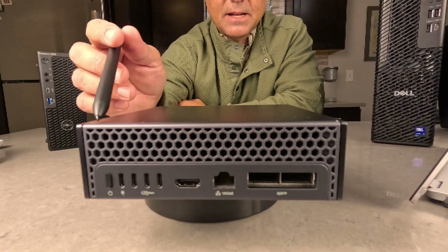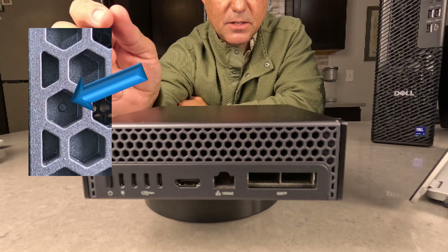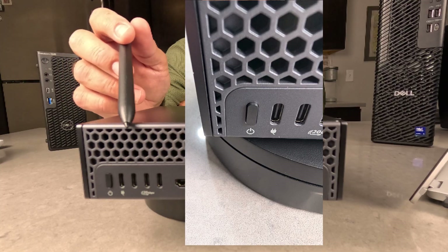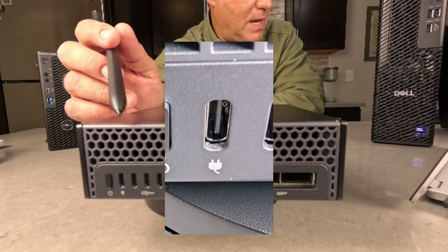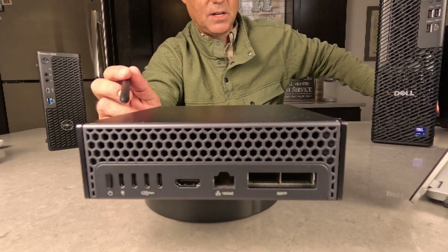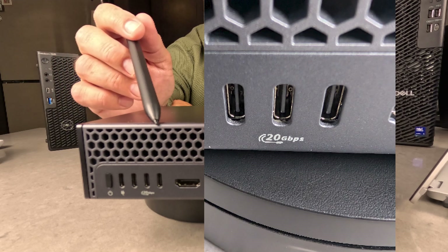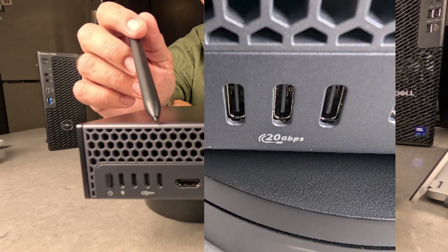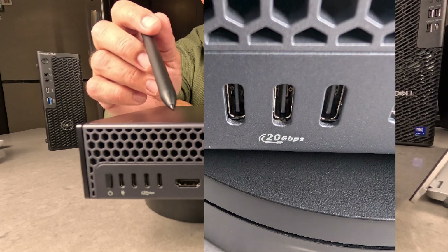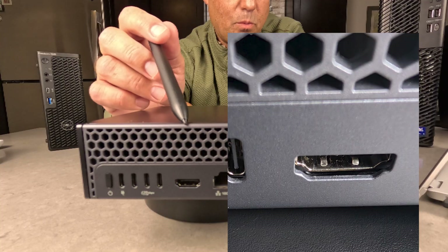Let's take a look at the ports. Looking at the back of the GB10 — the front really has nothing other than a light indicator. There's a USB-C power-in port; the system comes with a 240-watt AC adapter that plugs in there. The next three ports are USB-C Gen 2 ports with display alt mode, meaning there's a channel for connecting monitors through those USB-C ports. You can also hook up displays through those. The next port is an HDMI 2.1b port.